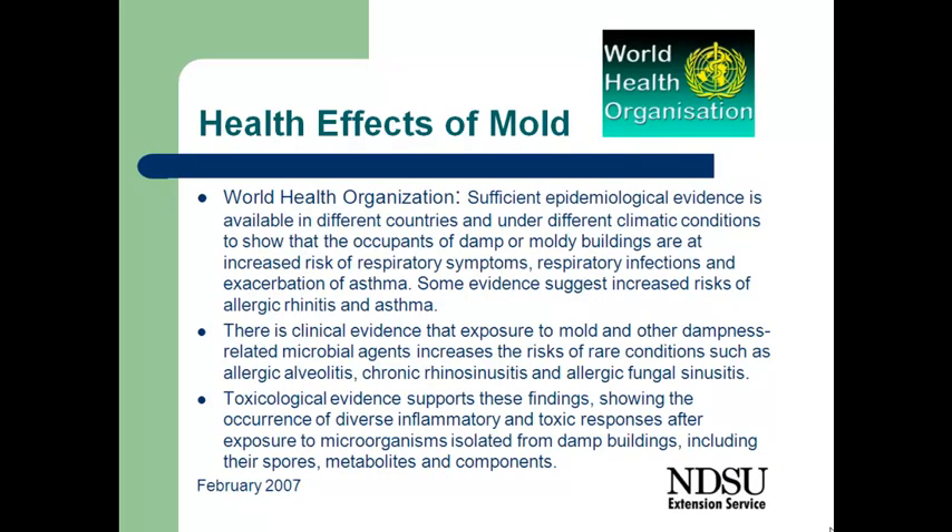The World Health Organization has also looked at a number of studies and determined that evidence from different countries shows that occupants of damp or moldy buildings are at increased risk of respiratory problems. There is also clinical evidence that exposure to mold and other dampness-related microbial agents increase the risk of sinus irritation, sinusitis, diverse inflammatory reactions, and conditions that can lead to infections. It's critical that we take care as we're working in these mold-infested environments to protect ourselves and ensure we are doing the cleanup properly so that we don't have future mold growth in our homes.